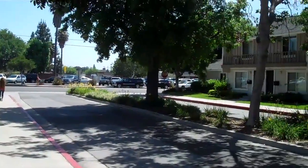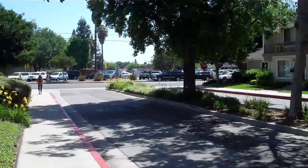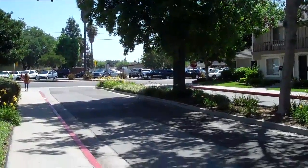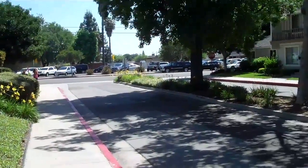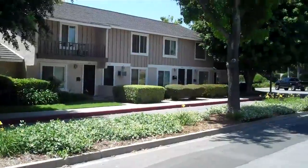This is 2325 Natchett. There's an elementary school across the street and that street is Valencia. You can see it on the map. Good looking neighborhood.